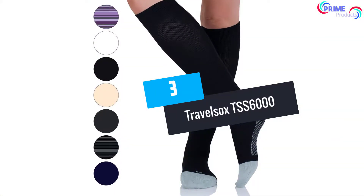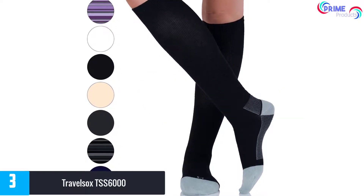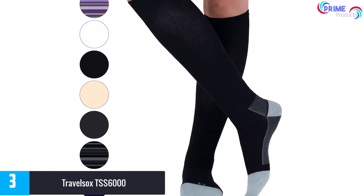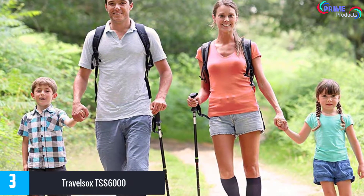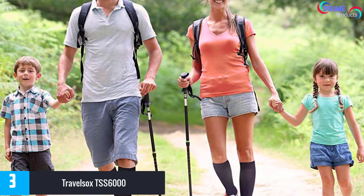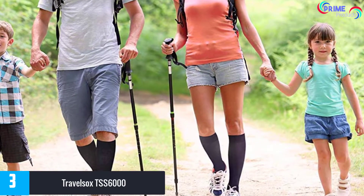At number 3: Travel Socks TSS 6000 compression performance travel socks. These ultra-thin graduated compression travel socks do a marvelous job massaging your lower extremities and ensuring cozy feet for the duration of your flight. Manufactured by one of the most trusted compression sock brands in the world, Travel Socks, they offer excellent compression, ventilation, and good wicking capabilities for maximum comfort.